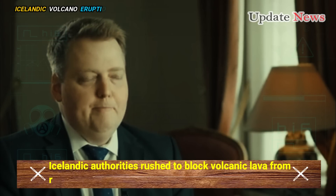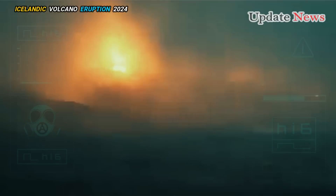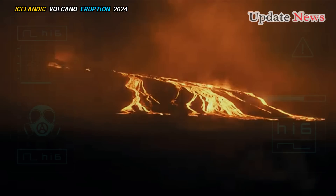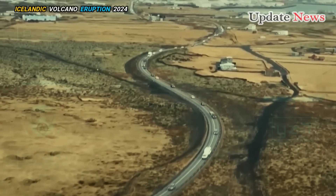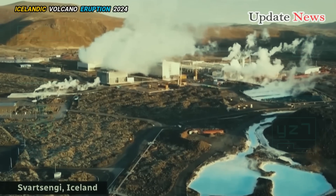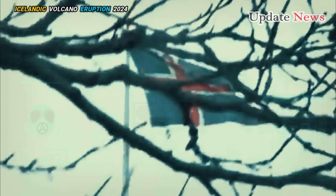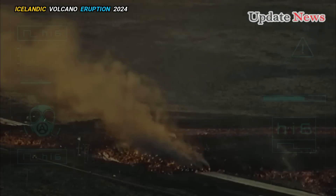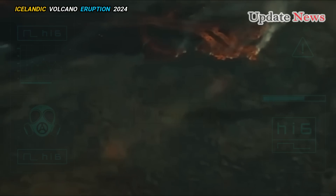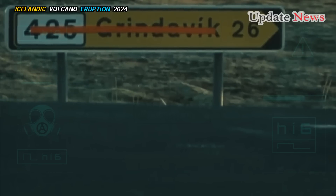Icelandic authorities rush to block volcanic lava from reaching a power plant near the erupting volcano. A volcanic eruption in the Icelandic town of Grindavík is underway, and lava is threatening the surrounding infrastructure. Immediate action must be taken to prevent the lava from reaching the Svartsenge power station. The latest eruption was characterized by heavy lava flows, one of the highest ever recorded in recent activity, covering major roads and threatening infrastructure in Grindavík and surrounding areas.